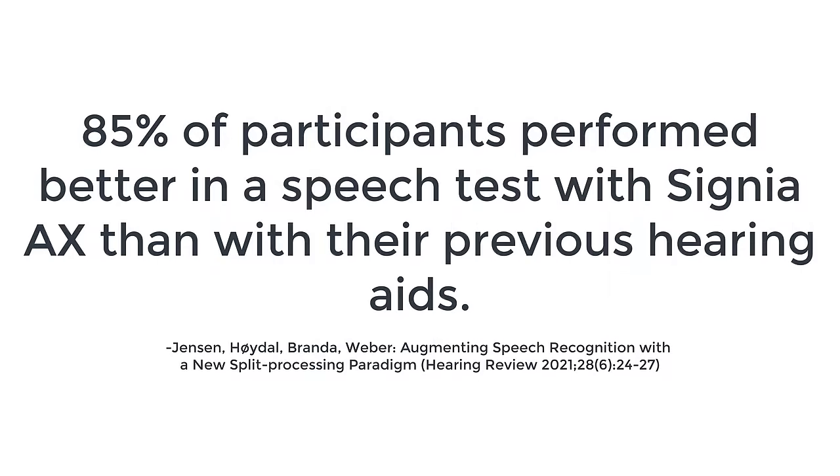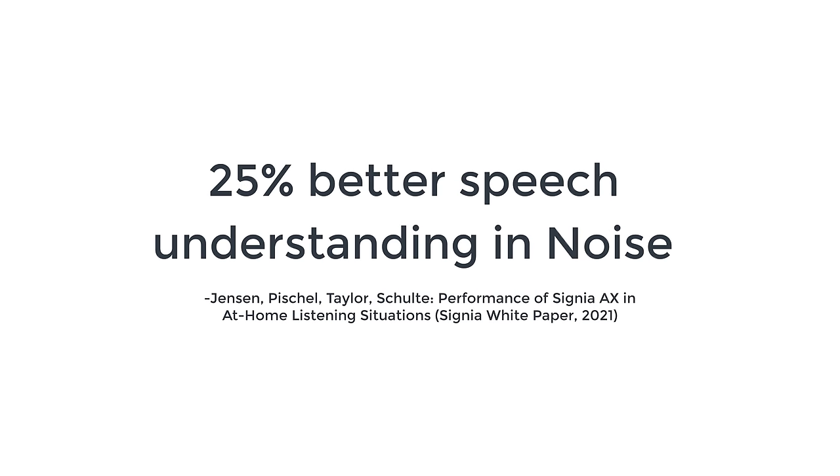How much better? Well, if you ask Signia, they will tell you that in a study they conducted in 2021, 85% of individuals had better speech understanding with AX hearing aids than their own hearing aids, with 25% better speech understanding in background noise. Now, to be fair, these tests were performed on AX hearing aids that had not been programmed using real ear measurement, which in my opinion is just a horrible idea. They had them on first-fit settings with very minor adjustments, and we also don't know how optimized their previous hearing aids were. There is potential that if both sets of hearing aids were programmed properly using real ear measurement, there might be no difference — or there might be a much more substantial difference.